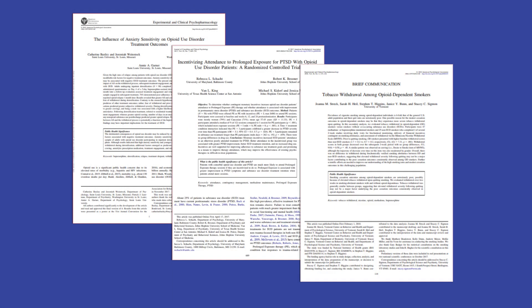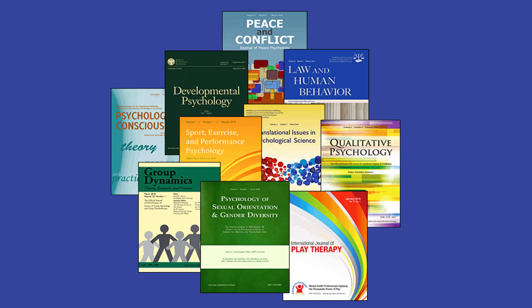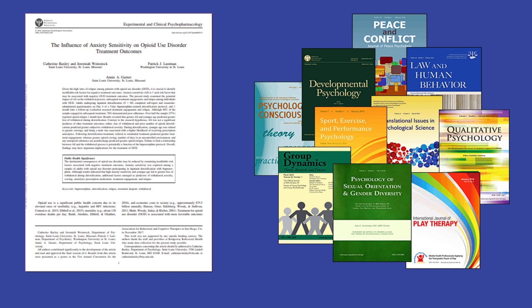It's likely that at some point in your academic career, you'll be asked to find empirical studies from peer-reviewed journals. In this video, we'll explain what an empirical study is and what it means for an article to be published in a peer-reviewed journal. First, let's talk about empirical studies.